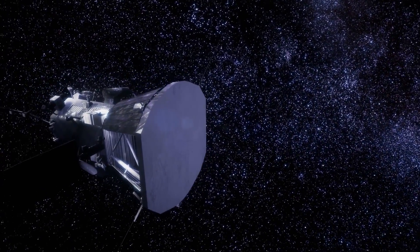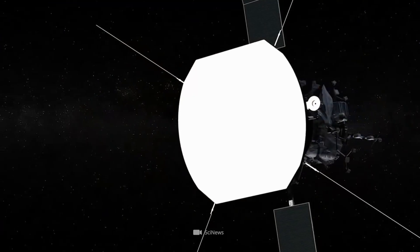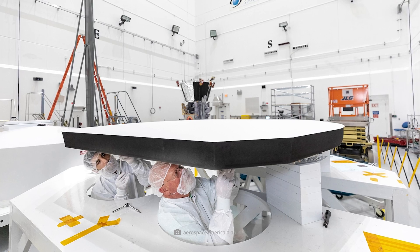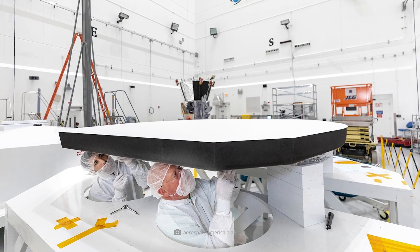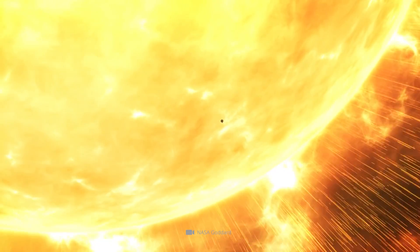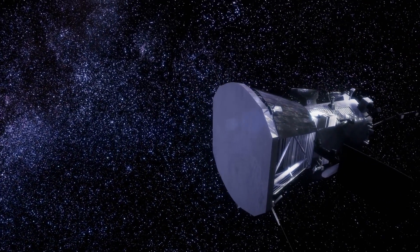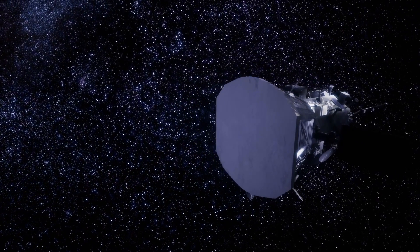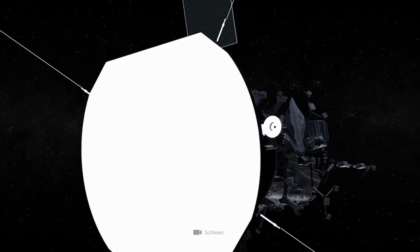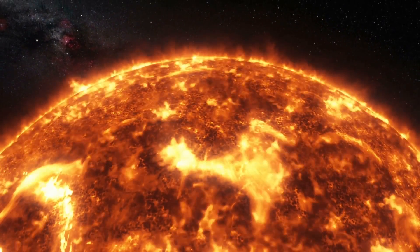In addition to the probe's insulated housing, a plate-shaped sunshield provides sufficient protection. The shield, which is around 9 feet wide and 7 inches thick, and is equipped with white ceramic and special carbon fibers, shields the probe so perfectly during all flybys that only cozy warm room temperatures prevail at all times inside, where the highly sensitive measuring instruments are housed. Despite the shield, sensors and cameras can see far enough beyond the shield to provide measurement data as well as images.